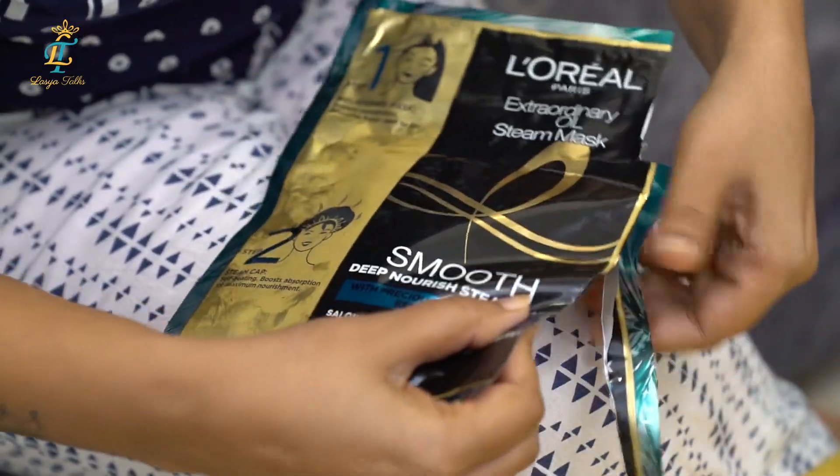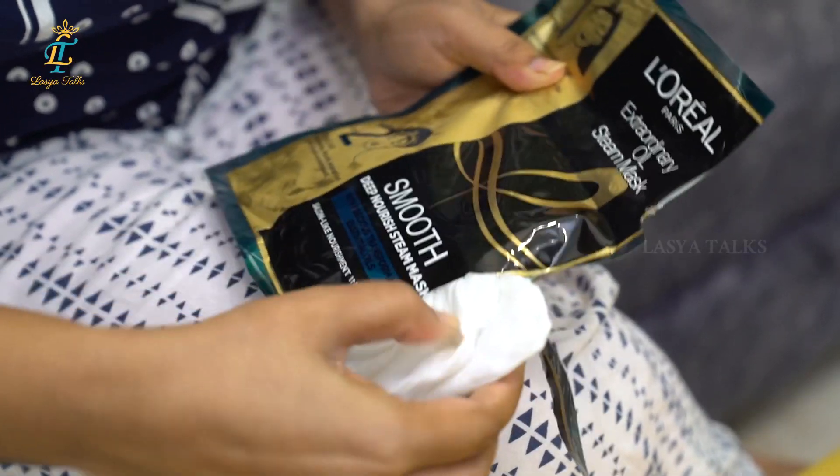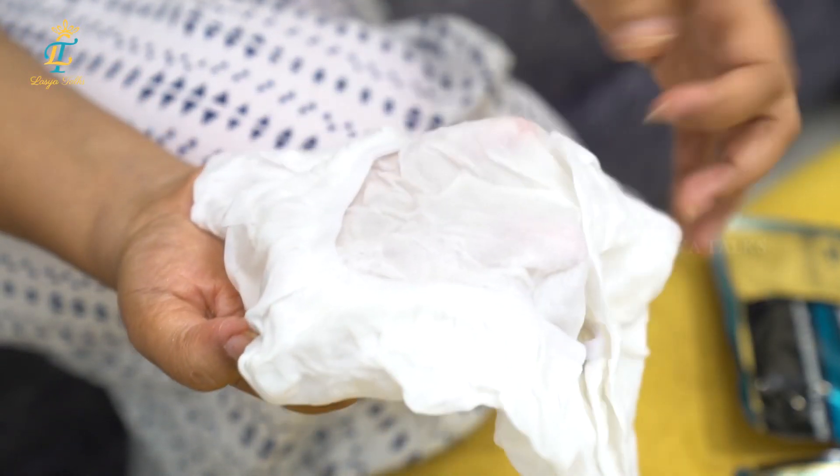When I apply this steam mask, it will not include the scalp area. Second step — we need the steam cap. I'll open the steam cap and put it on top of my hair. This is a self-heating cap, so the steam will be produced automatically.